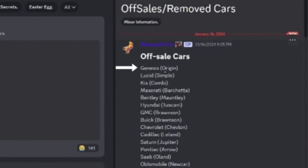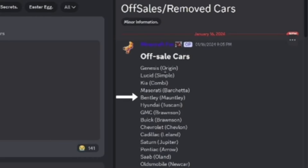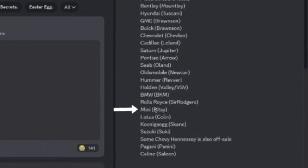Let's start with the more unknown or maybe forgotten ones. First we have Genesis or origin, we also have Lucid, Simple, and Kia Combi, and then Maserati — which maybe is not as forgotten — which is Barchetta. Bentley, which is Monthly. Hyundai and Tuscany. GMC Brawson, Buick Brawson, Chevrolet or Chevlon. Cadillac Leland, Saturn Jupiter, Pontiac Aero, Saab Olin. Oldsmobile New Car, Hummer Revver, Holden Valley, the slash VSV, BMW BKM, Rolls-Royce Sir Rogers, Mini Bitsy, Lotus Colin, Koenigsegg Skein, Suzuki Suki.